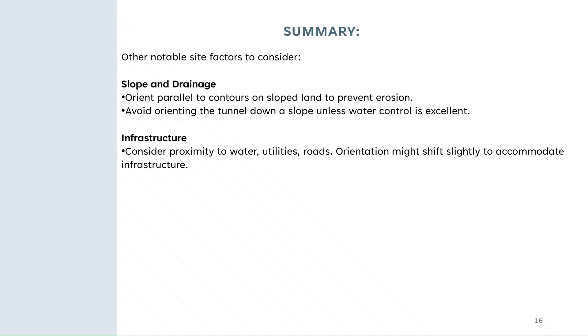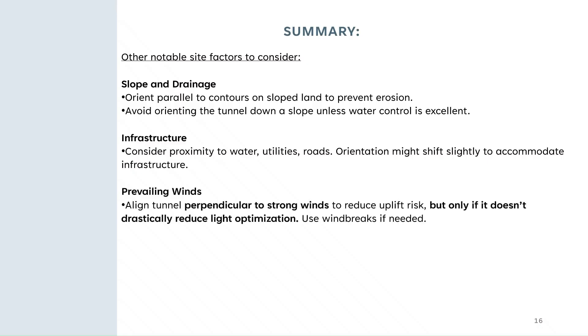You want to make sure that you can get your snow removal equipment around the structure in the wintertime so drifts don't pile up and crush the frame. For prevailing winds, try to align the tunnel perpendicular to strong winds so that it doesn't lift up your structure, but only do that if it doesn't drastically reduce your light. You can plant or grow windbreaks to help reduce some of that wind. One of the most important things is access — you want your structure to be easy to get to so that you're not hindered by the difficulty of getting out to your plants to take care of them and to harvest.